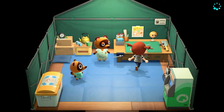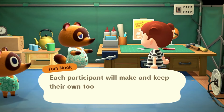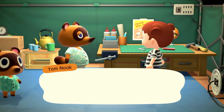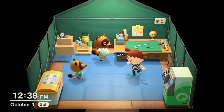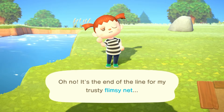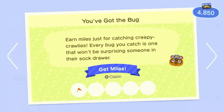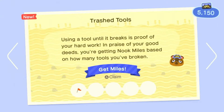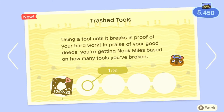We can take the DIY Workshop now and then catch a whole bunch of bugs and fish. I did see a lot of butterflies, dragonflies, and grasshoppers so it shouldn't take very long to get 10 of each. We have a net and a fishing rod now so let's go catch some stuff. We hit 10 bugs, so we're at 5,000 — we get 300 for the bugs and another 300 for trashing our tool, giving us well over 5,000.